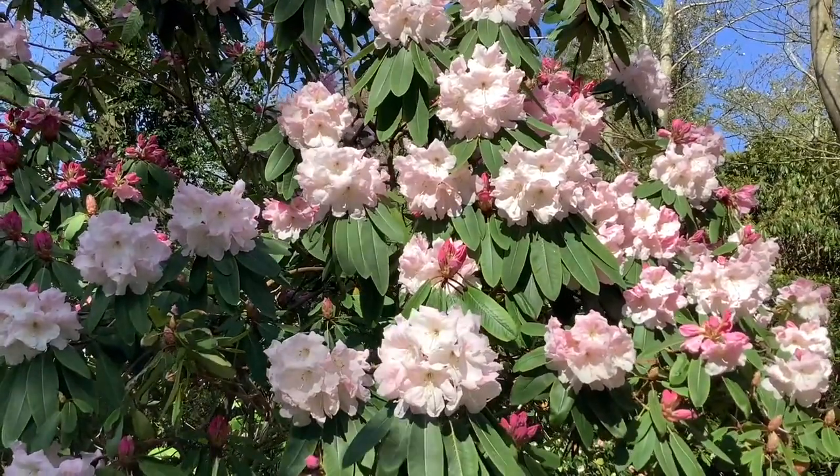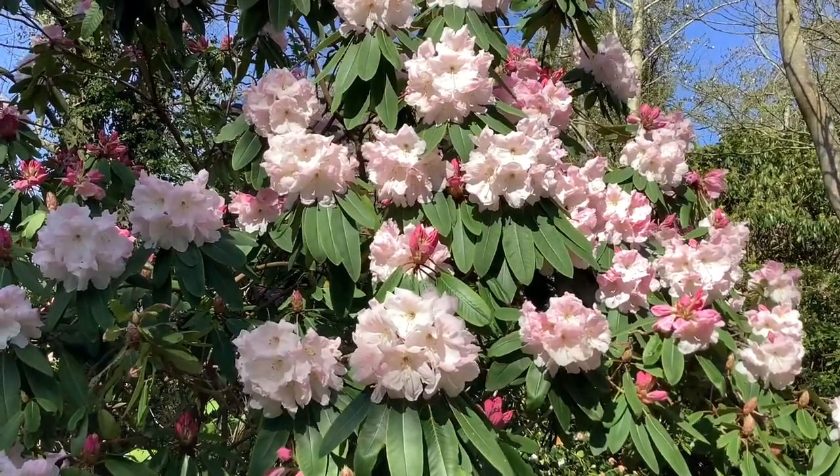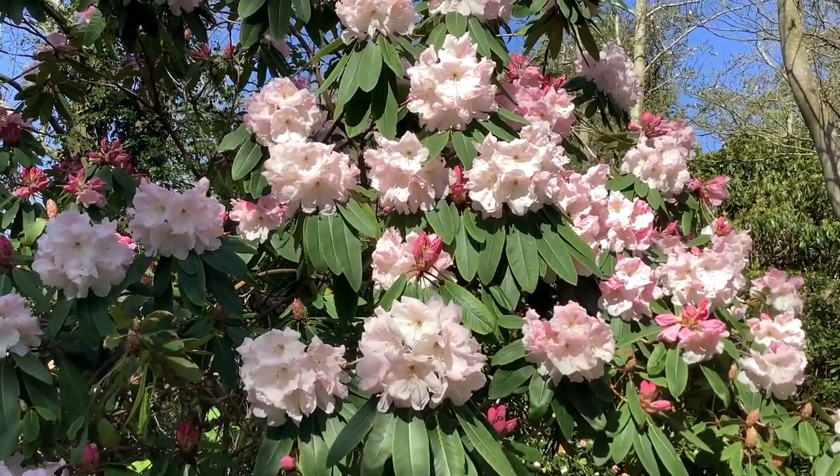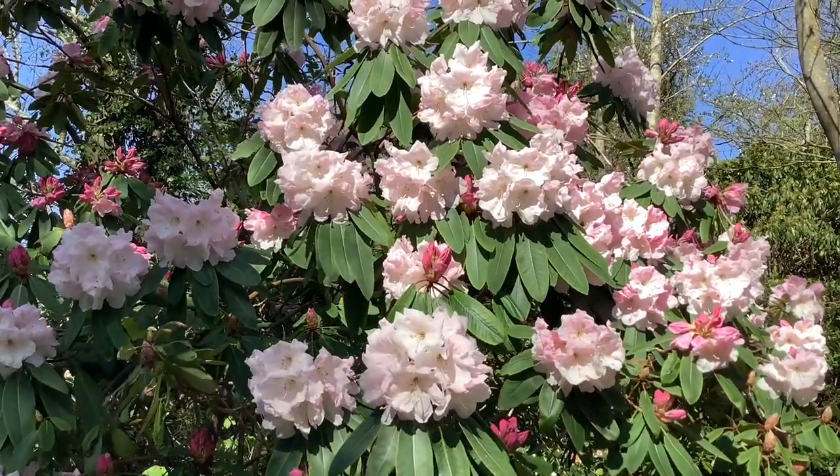But it happened to be an extremely good form of this aforementioned rhododendron, and the Godmans and Loders exchanged plant material quite regularly.